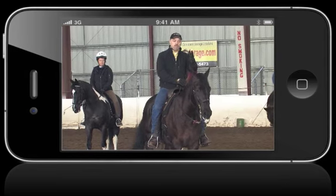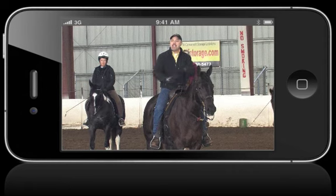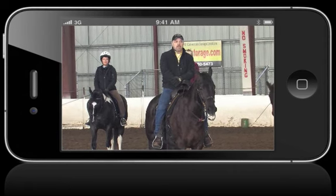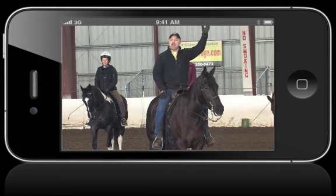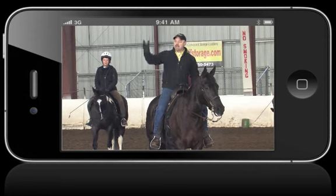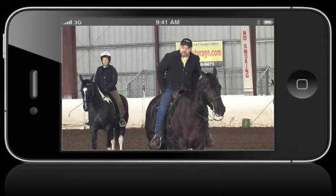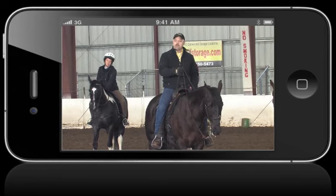A horse can walk, trot, and canter, so we've got about 180 different movements a horse can do. But we only have six aids. What are those six aids? We have our left hand, our right hand, our right leg, our left leg, and our seat bone. So we want to be able to say to this horse: I want you to go do something.